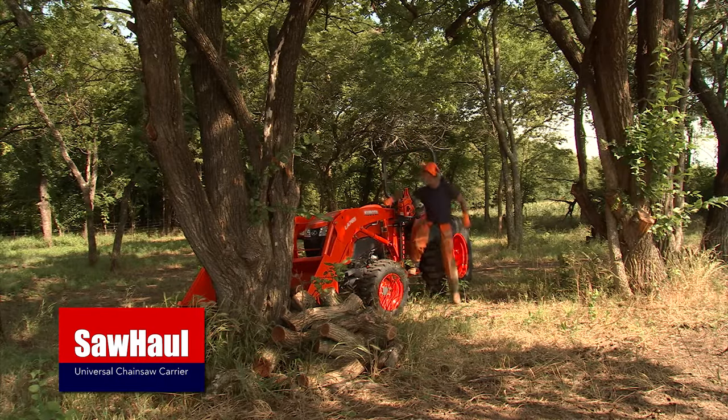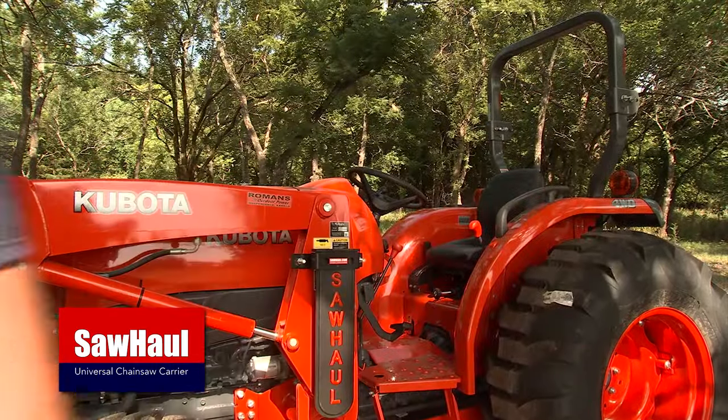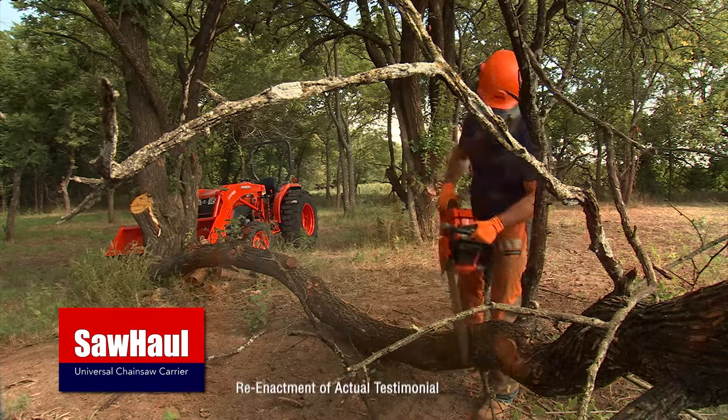Say goodbye to bungee cords and jerry-rigging. SawHall provides effortless grab-and-go access to your chainsaw, saving you time and energy. I just wish I'd have bought one sooner. It's a game-changer.